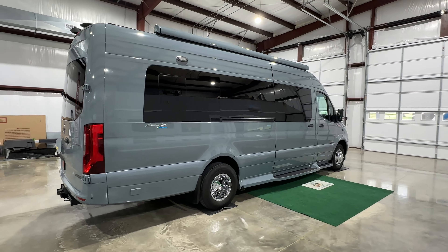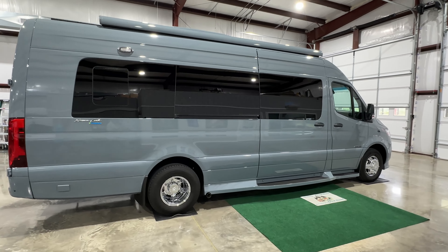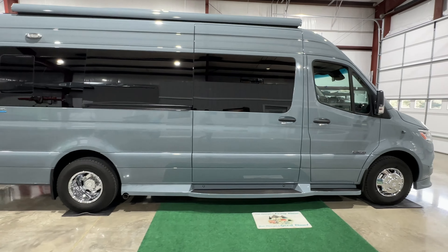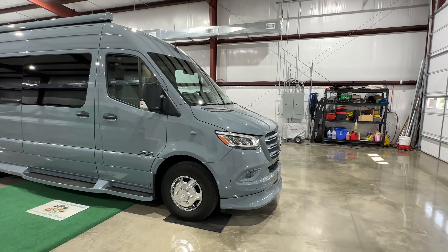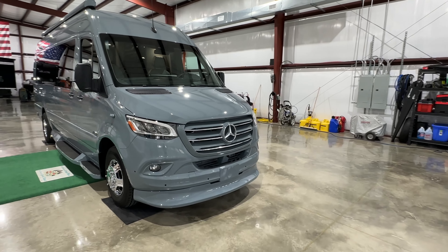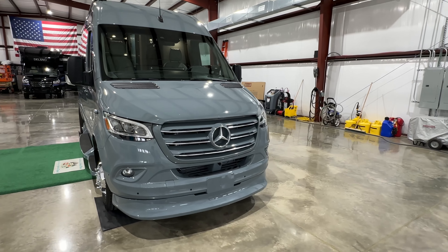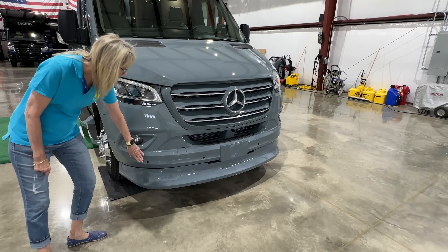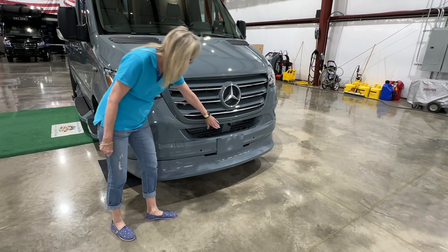We just sold the smaller version of this, and the material, fit and finish is way above the rest of the competition — a lot better quality. This one is equipped with the technology package, so you get adaptive cruise control, lane departure warning system, and a collision avoidance system. It's also got a four-camera system with front and rear sensors.